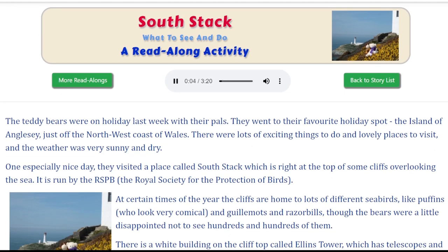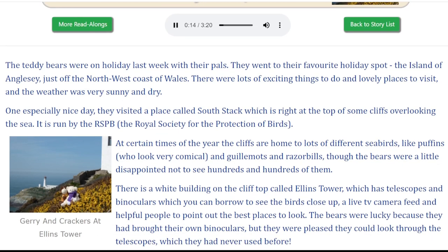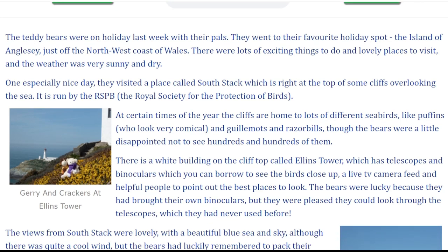South Stack: what to see and do. The teddy bears were on holiday last week with their pals. They went to their favourite holiday spot, the island of Anglesey, just off the northwest coast of Wales. There were lots of exciting things to do and lovely places to visit, and the weather was very sunny and dry.